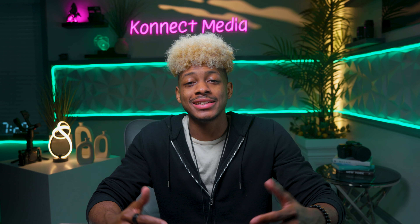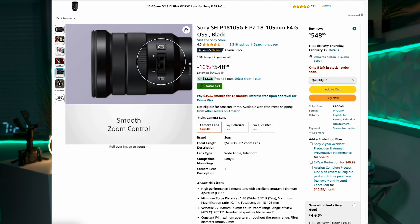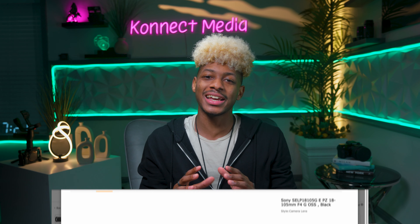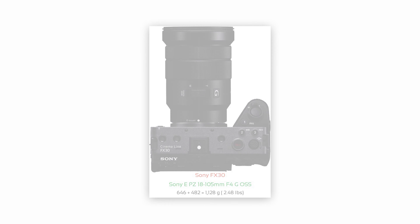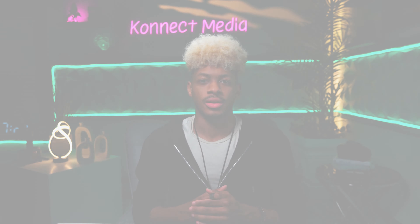At number four, the Sony 18-105mm. This lens offers versatility with its broad zoom range. This all-in-one lens is fantastic for those who prefer not to switch lenses often, and its optical steady shot image stabilization is a lifesaver for handheld shooting, ensuring smooth, crisp footage every time you shoot.